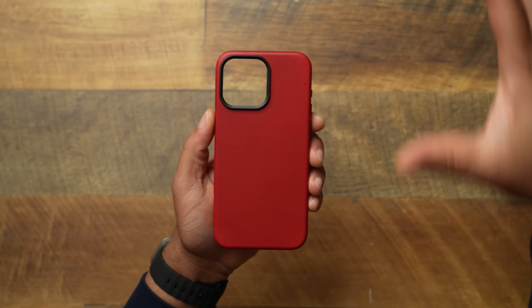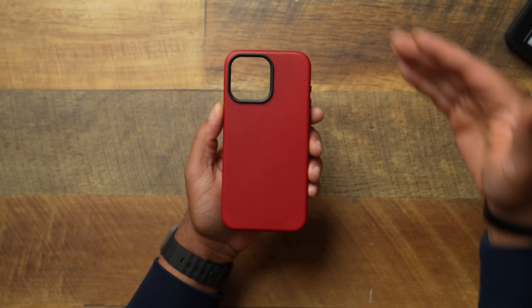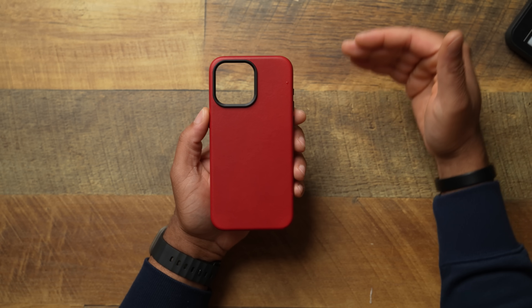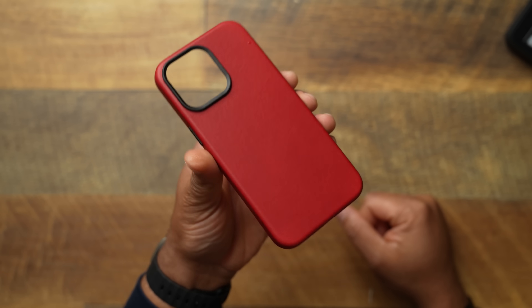This is the Technically Red — my collaboration color with Andar. I chose red because we all want a pro model iPhone in red and we're never going to get it. So let's go ahead and get a fire red leather case that a lot of companies don't offer when it comes to leather.